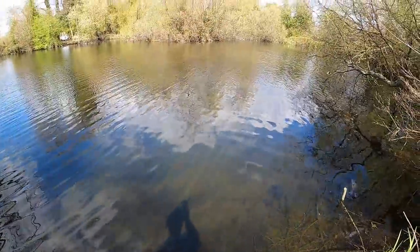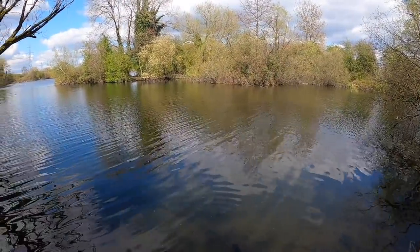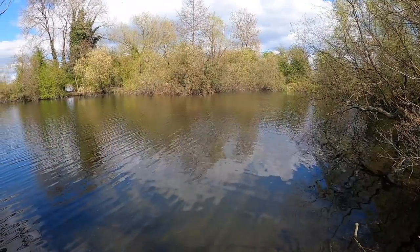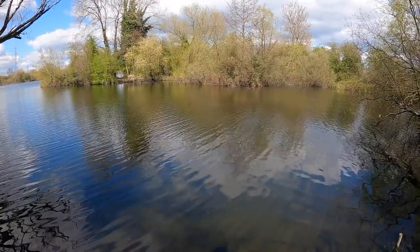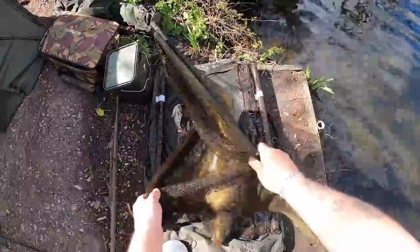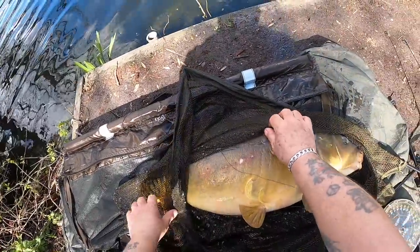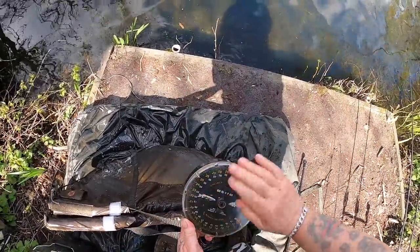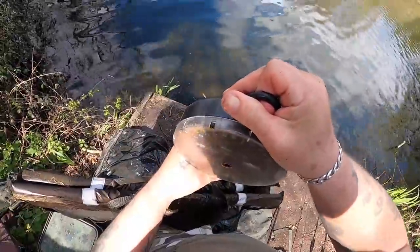There we go, my first Metz carp. Came from just over on the corner of the island there. How about that? Blimey, well I didn't expect that. I came on here hoping just to get a carp and I've got one in a few minutes. So anything else is a bonus after this. What a start. Let's get the weigh sling sorted. Nice fish actually. A cracker.